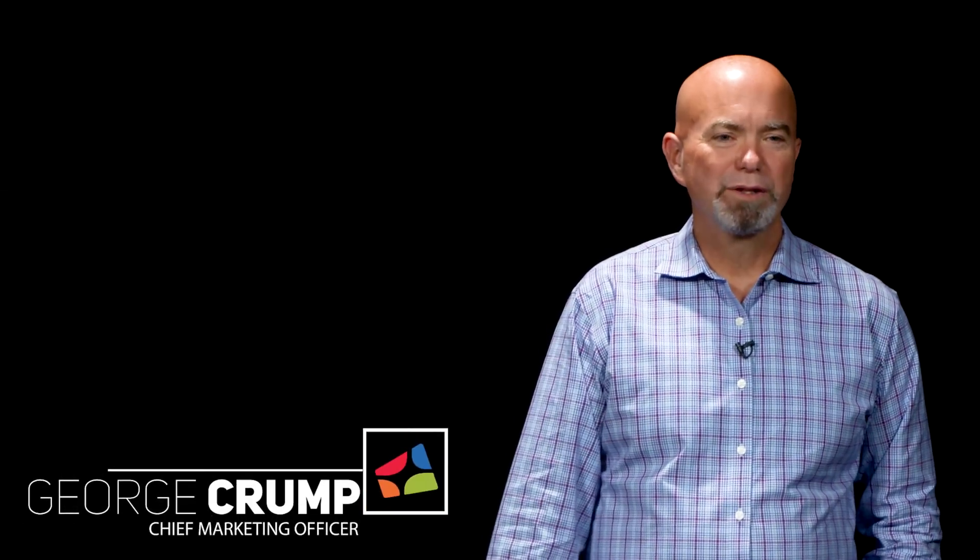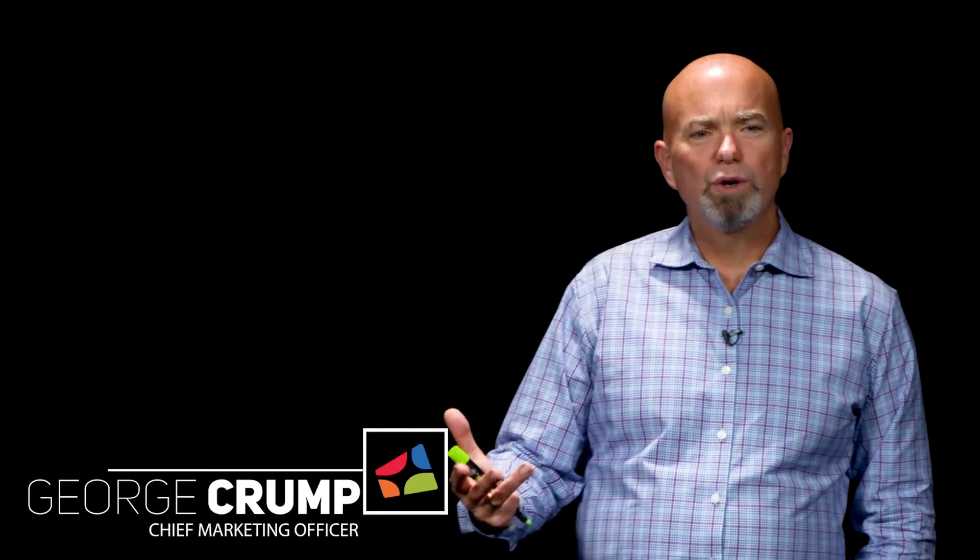Hi, I'm George Crump, Chief Marketing Officer with StoreOne. At StoreOne, we provide all-flash array systems, hybrid systems, and hard disk only systems.